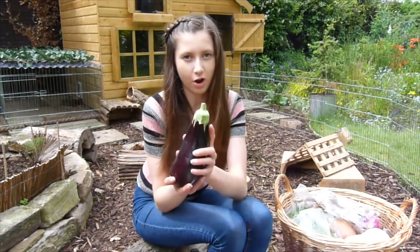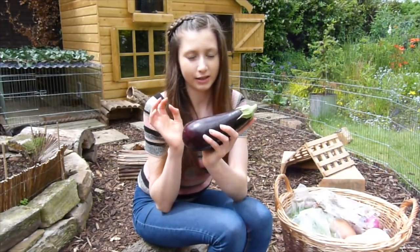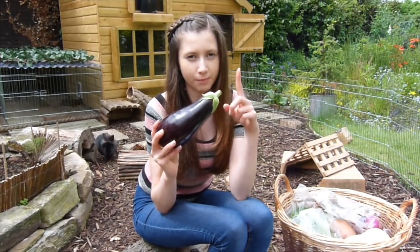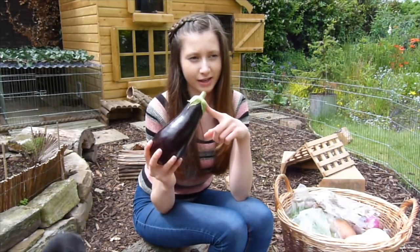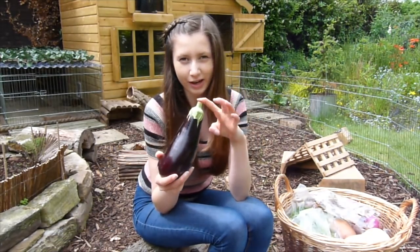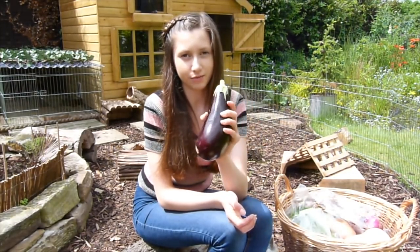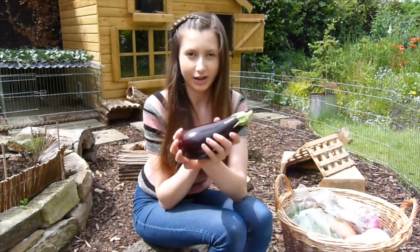First of all we have an aubergine. Aubergine can be fed safely, however you don't want to feed the green part because it does contain something called solanine. I've never really given this to my rabbits before, but maybe that's something I could try out with them.